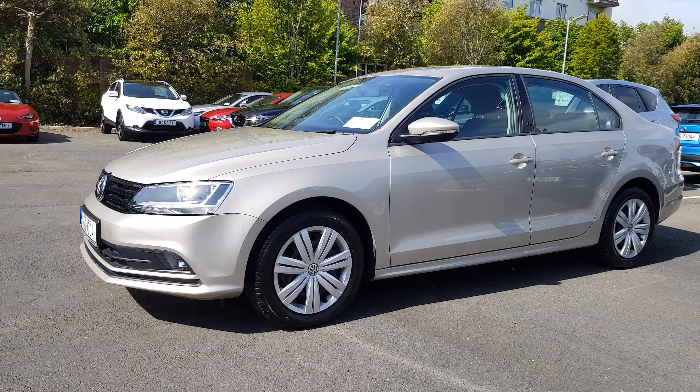The car will be provided with one year's warranty, NCT until 2022. If you would like to come and see it for yourself or to organize a test drive, please do give us a call. Our number is 01869 1000 and we will be delighted to help you out.